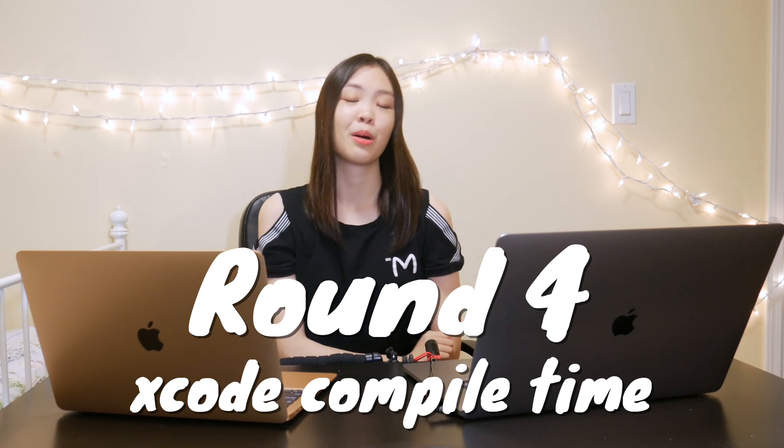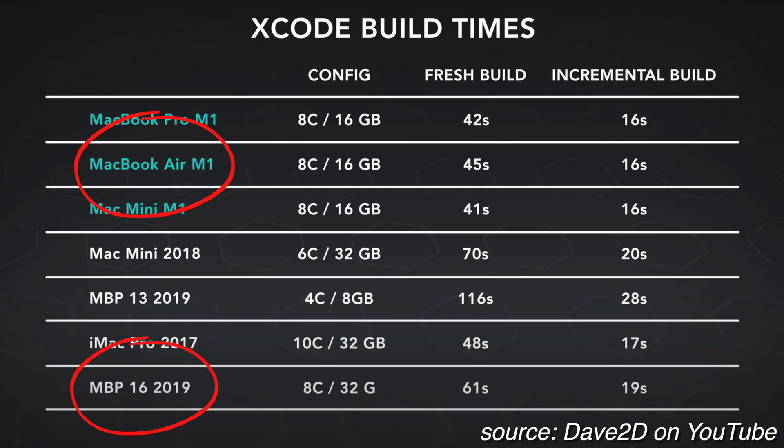Round four is to compile some code in Xcode — whichever one compiles it faster wins. I didn't run this test myself since I've never used Xcode, so I found a great video by Dave2D on YouTube, linked below. The MacBook Air has a fresh build time of 45 seconds and an incremental build time of 16 seconds, while the 16-inch MacBook Pro has a fresh build time of 61 seconds and an incremental build time of 19 seconds. The Air in the chart has 16GB of RAM versus my model's 8GB, but overall you can still see Xcode has fantastic performance on the M1 chip. The Air is catching up — we are now two for two!